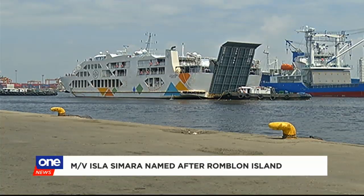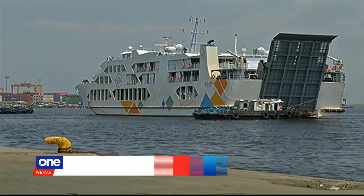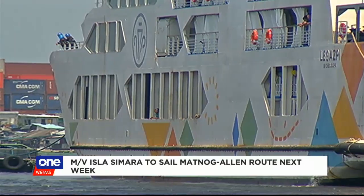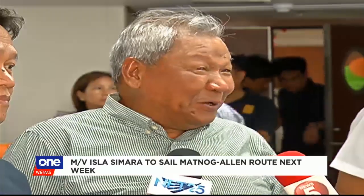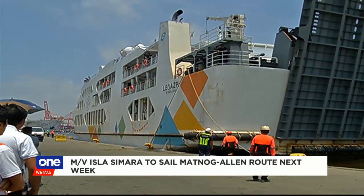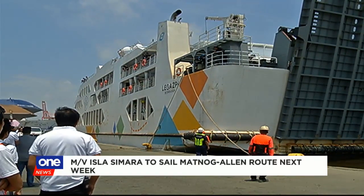Starting next week, she will serve the Allen-Matnog route. Three other Roro vessels are also being built in Pangasinan and are expected to enter service by next year. It shows that we can build better and better because we continuously learn. For News 5, Greg Gregorio, we are One News.